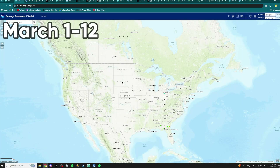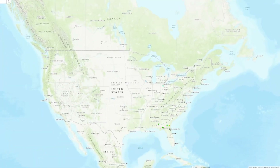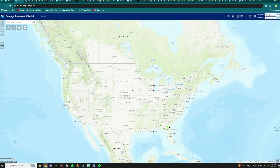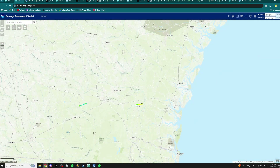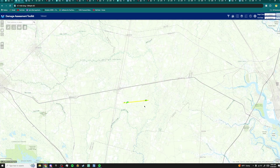Our first section is from March 1st to March 12th. We didn't have that much tornadic activity — one in Ohio and a couple down near Georgia, Florida, and Alabama. We're going to focus on this EF2 tornado that hit Georgia. It tracked for 4.7 miles with 130 mile per hour winds, making it an EF2 tornado.